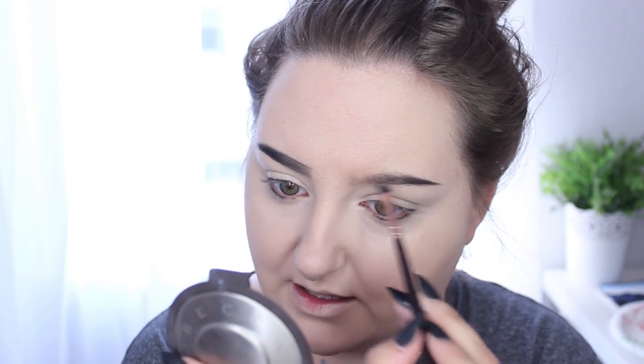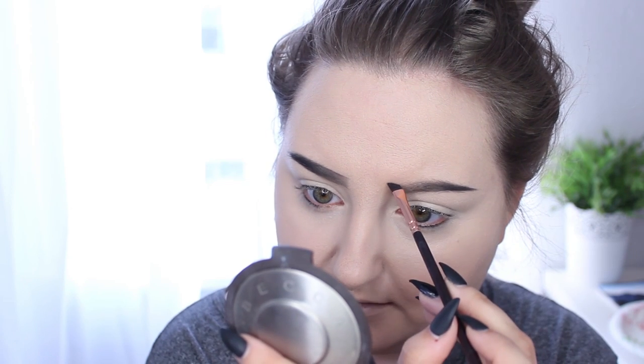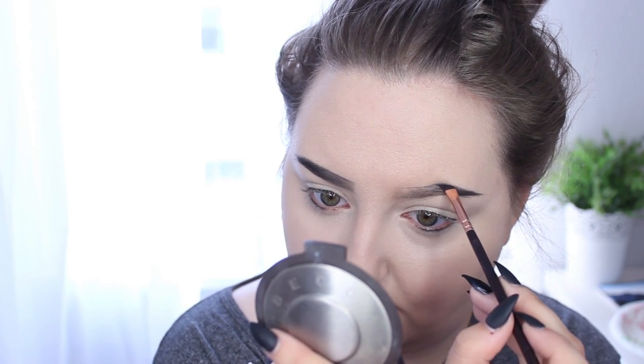I've been so obsessed with coffee lately — it's the only thing I think about in the mornings. It's gotten bad to the point where I'm supposed to drink lots of water because of the kidney stones I had. But all I want is coffee. I'm still drinking water, of course, but each sip of water reminds me that that's just one less sip of coffee that I'm taking.